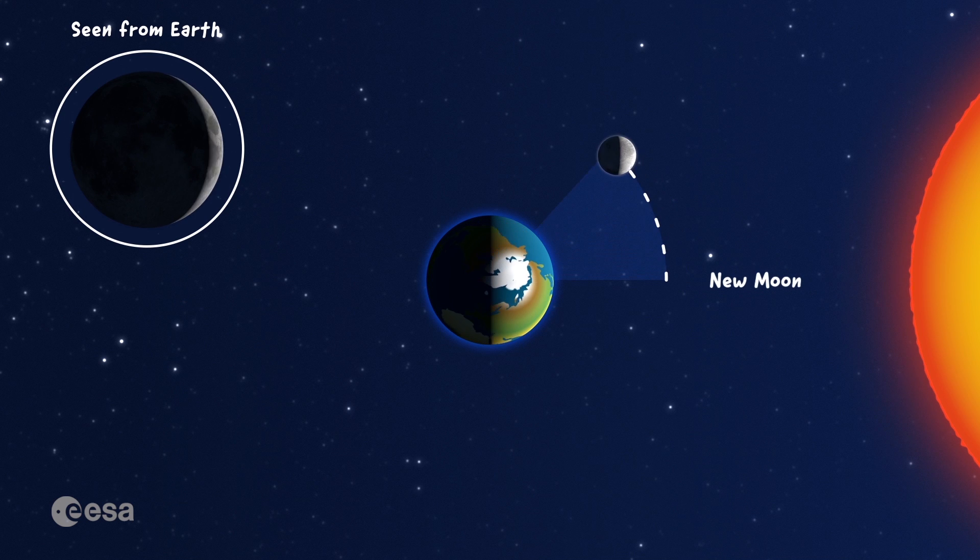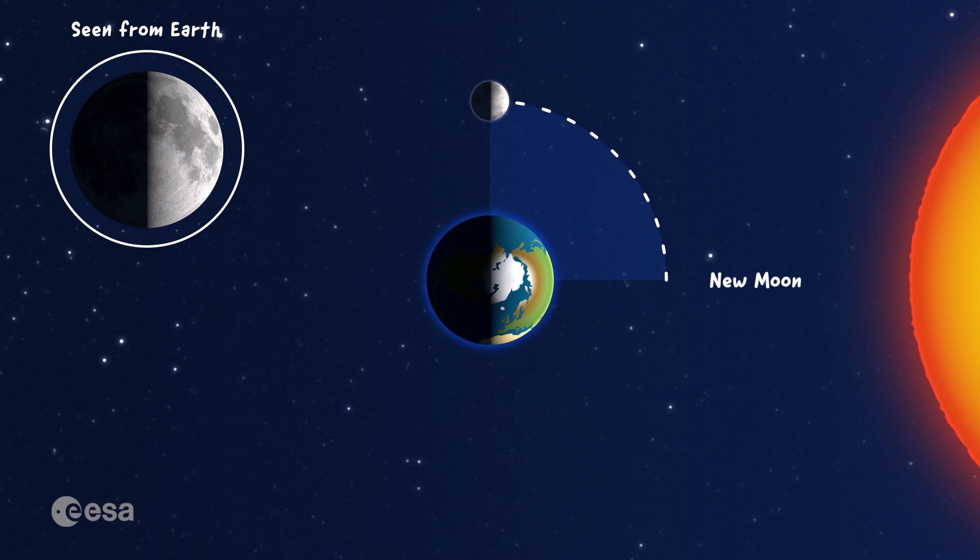Seven days later, when the moon is a quarter way through its orbit, half of the illuminated part of the moon is seen from Earth. This phase is called the first quarter. It looks just like a capital D, doesn't it?